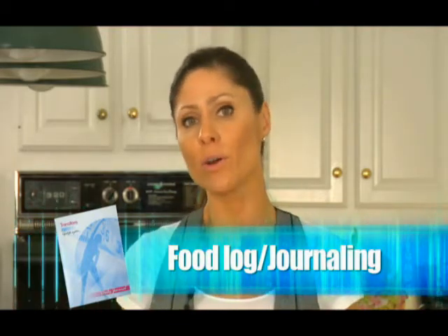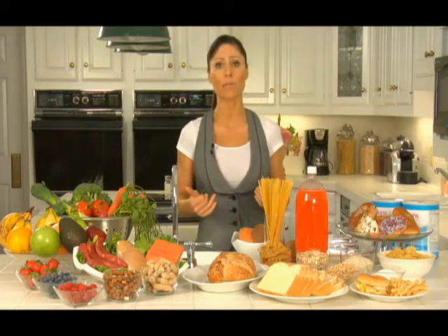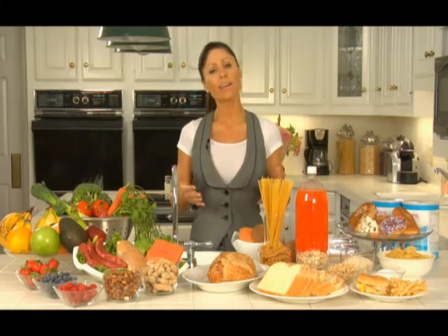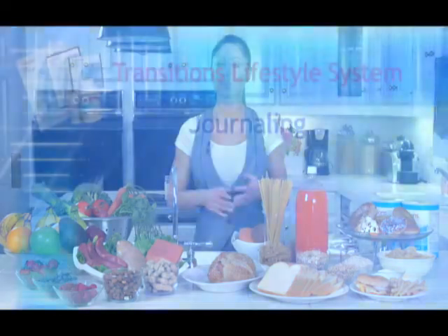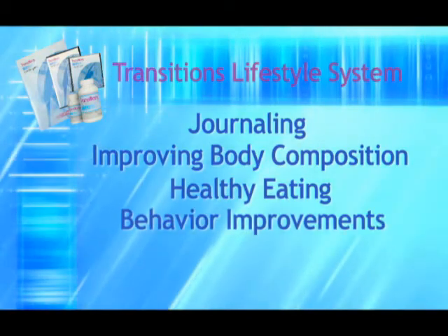What does work? Keeping a food log, journaling, and sharing that information with a buddy or a coach increases your success. Low glycemic index eating — a balanced diet of healthy fats, low glycemic carbohydrates, and protein — promotes fat loss while preserving lean muscle mass. Monitoring and improving your body composition by reducing fat and increasing muscle mass will help repair and improve your metabolism, because muscle dictates metabolism.